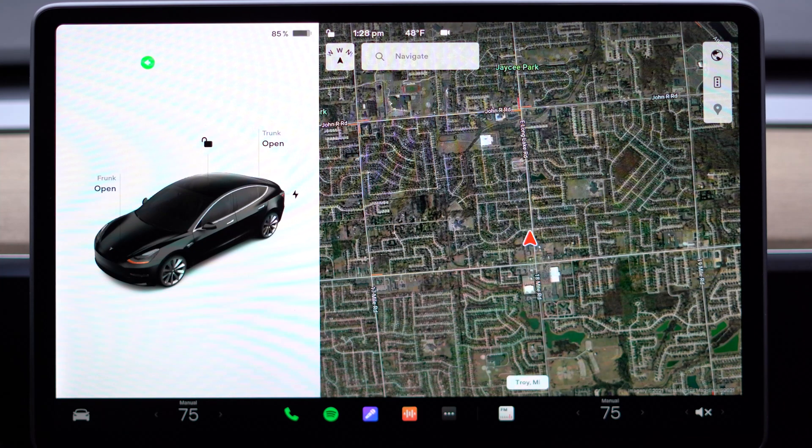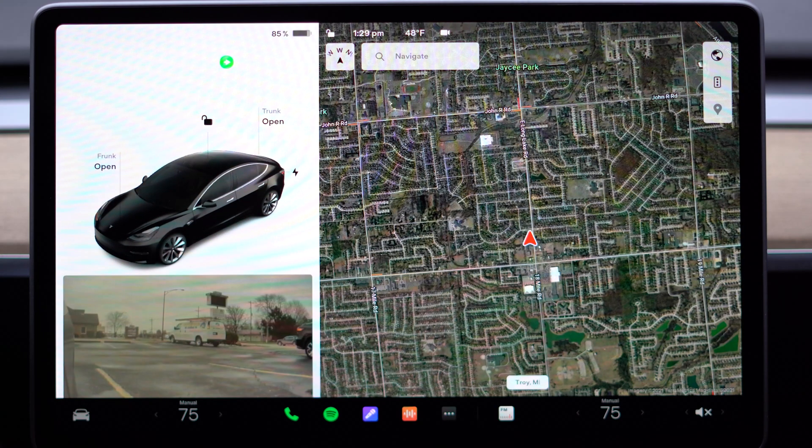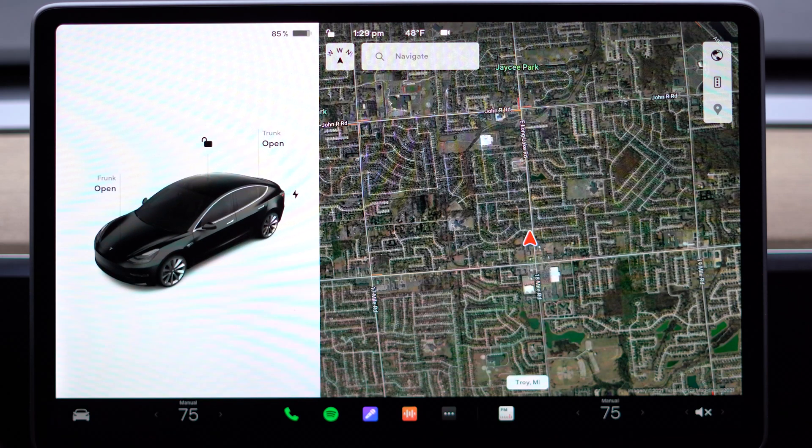My personal favorite change though is the automatic blind spot camera. Once enabled, anytime you turn on your blinker, that side's camera opens up and gives you a view of your blind spot. I know this isn't groundbreaking and other cars have been doing this for a while, but it's a nice feature that we now have.